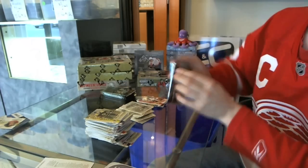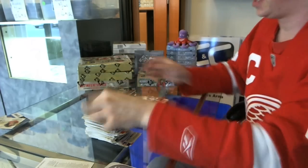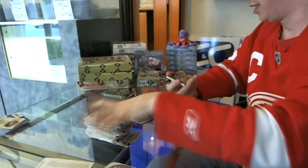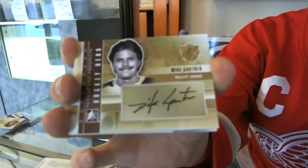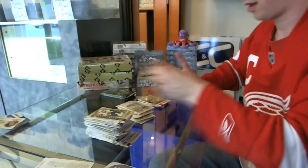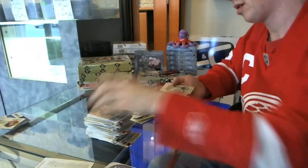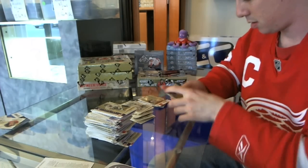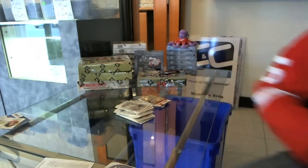Base, base. Nice — probably a short print autograph of Mike Gartner here. Mike Gartner autograph. And base. Nice little autograph in there.